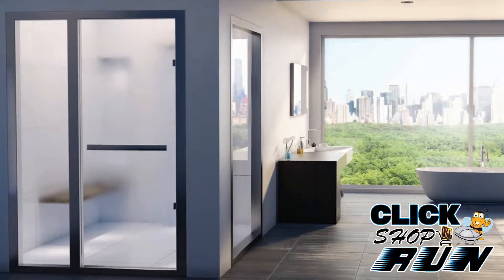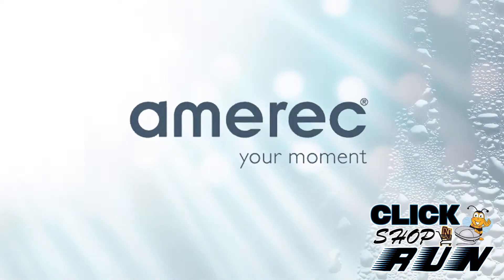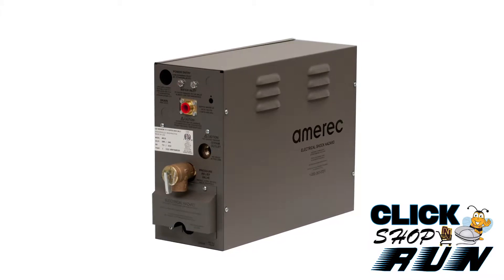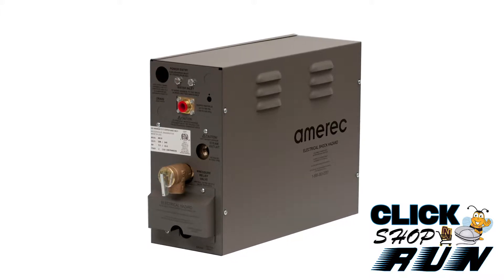Turn your bathroom into your own personal spa with a steam unit from Amerik. Piece together a custom steam shower starting with the AK-14 generator. The AK-14 is a 14 kilowatt, 240 volt system for a maximum space of 600 cubic feet.